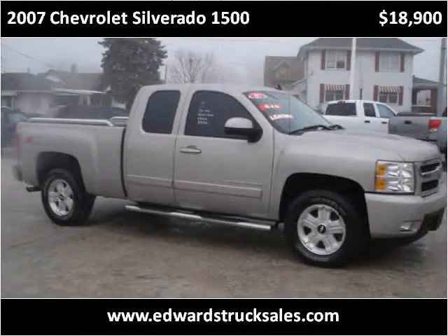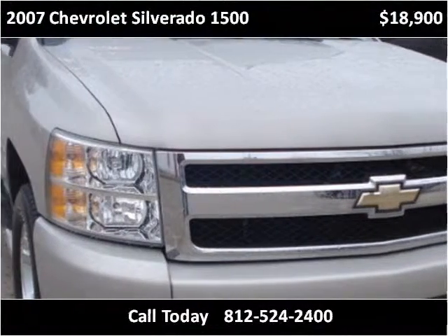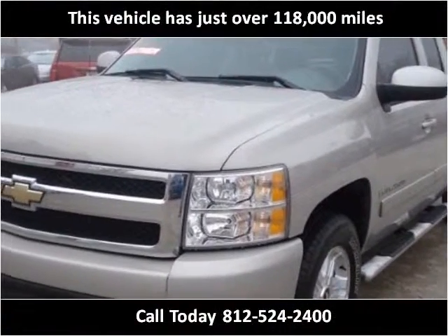This 2007 Chevrolet Silverado 1500 is available from Edwards Truck Sales. This vehicle has just over 118,000 miles.